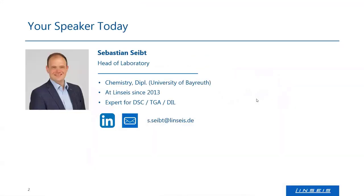Before I go into the details, I just want to introduce myself. My name is Sebastian Seibt. I'm head of laboratory here at Linseis in Germany. I'm a chemist. I joined Linseis in 2013, coming from organic chemistry, and I'm now mainly responsible for lab test measurements, customer service measurements, mainly for the instruments of classical thermal analyzers like DSC, TGA, and dilatometer. And besides that, I'm also doing a lot of customer consulting before purchase.